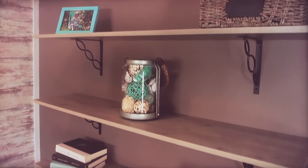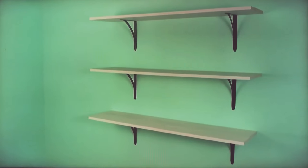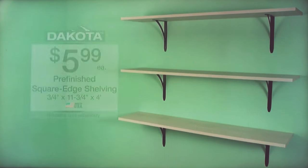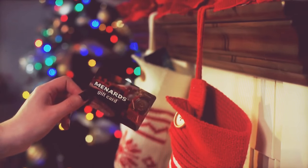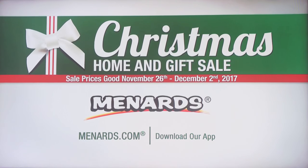Dakota Square Edge Shelving comes in six attractive finishes. 11¾-inch by 4-foot square edge shelves are $5.99 each. Christmas is almost here. Give a Menards gift card. Four seasons greetings to you all from Menards.